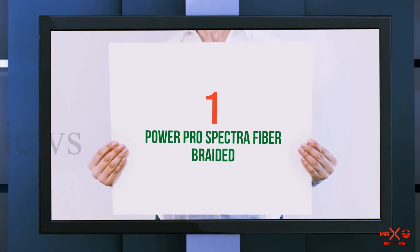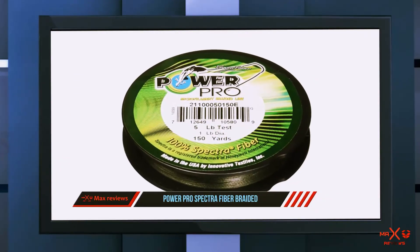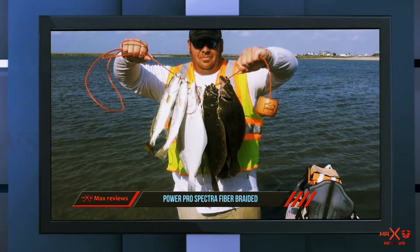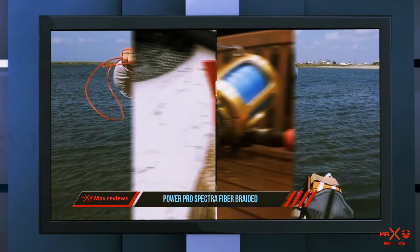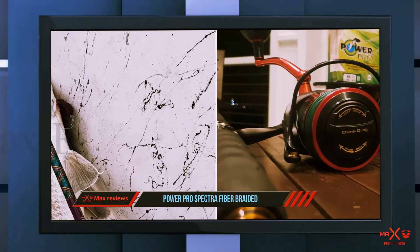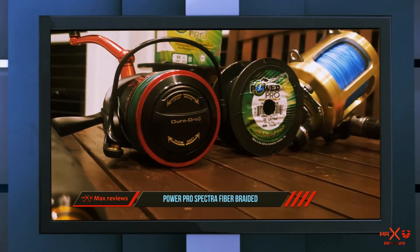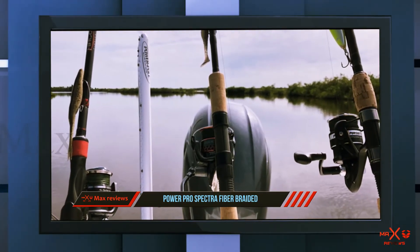And number one on this list: Power Pro Spectra Fiber Braided. A braid that's stronger, smoother, and thinner, made from original Spectra fiber — it has many advantages. The Spectra fiber from Power Pro offers instant attachment to hook sets and is an ideal fishing line for both saltwater and freshwater. It also features a built-in cutter, which helps anglers set up fishing lines easily.